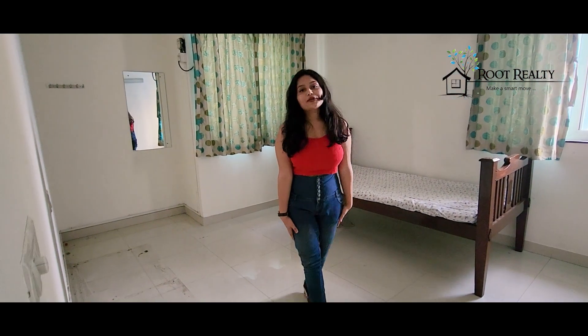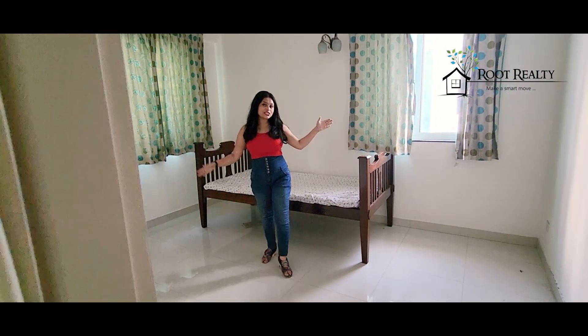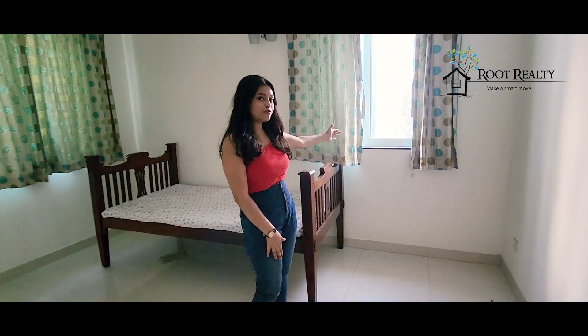As you can see, this is the third bedroom. You can see that this room has a lot of space, and as you can see, there are two windows, which means this is a south-facing room.